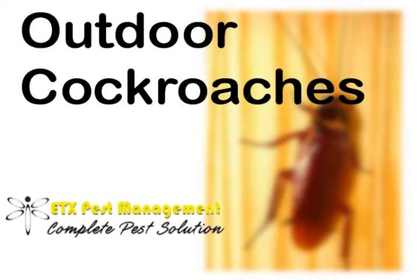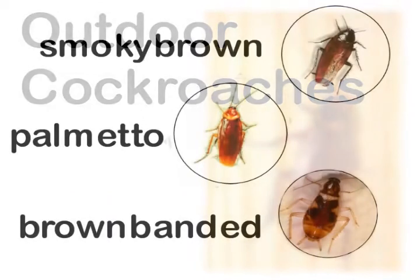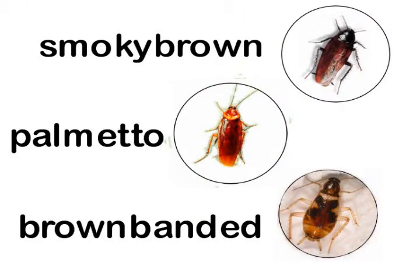Hi, this is Greg with ETX. Today I want to share with you some facts about outdoor cockroaches. There are different species and variations in the biology and habits of all of them, but for the purpose of this video I'm going to basically classify them in the same category. You have smoky brown, palmetto, brown banded, and American cockroaches.